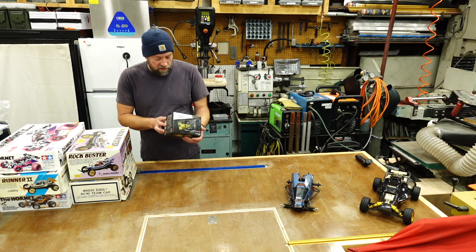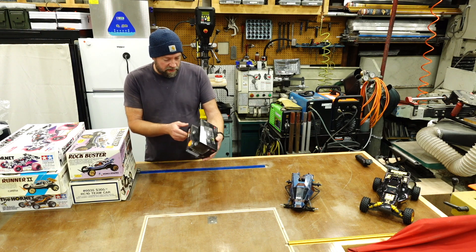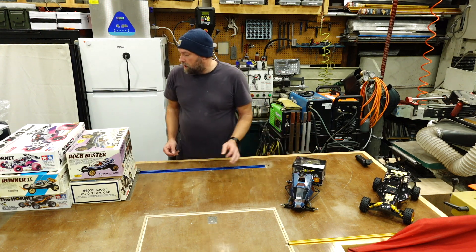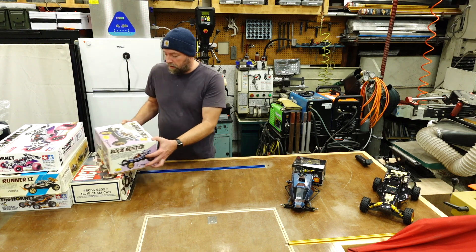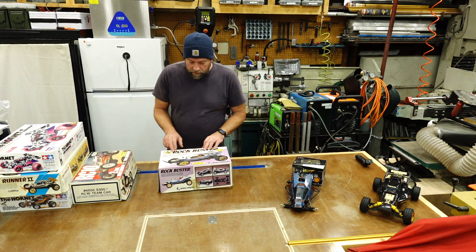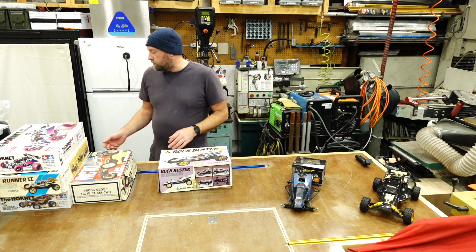As I was amassing my pile of goodies, he started throwing in stuff. He threw in this little mini racer which is supposed to be fully functional, but I haven't tried it yet — it's cute. I also saw this box sitting underneath one of the tables; it was empty. This is a Rockbuster by World Engines.